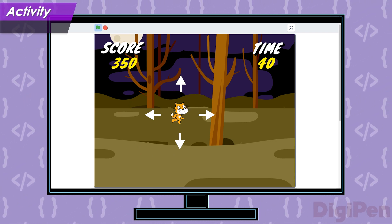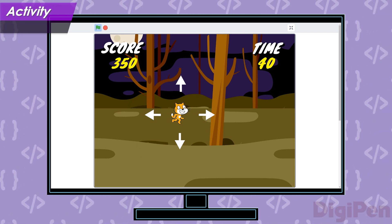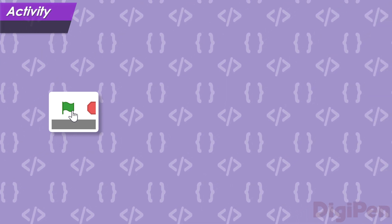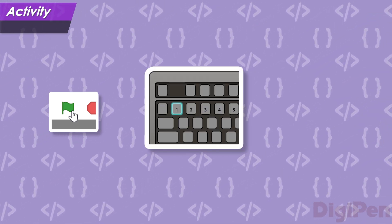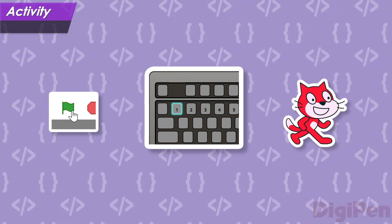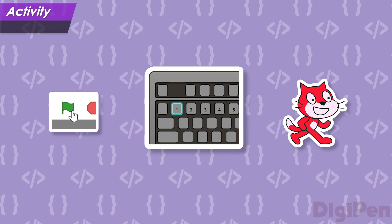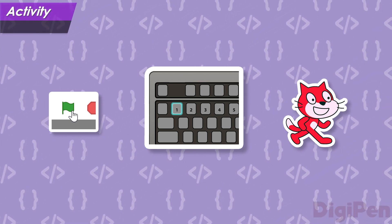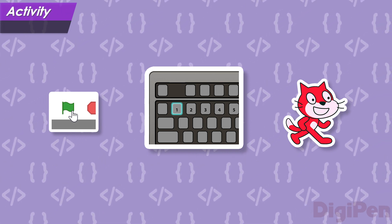How different do you think the game might feel if these numbers were changed? You can find out for yourself. Click the green flag to play Crystal Cat again, and this time, when the game starts, press the 1 key on your keyboard. You'll see the hero change color, and as you play the game, you'll notice that the way you control the hero feels very different. Pause the video and try it out now.